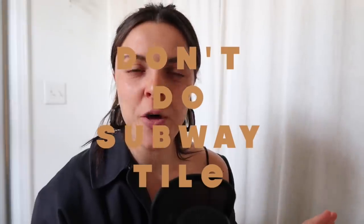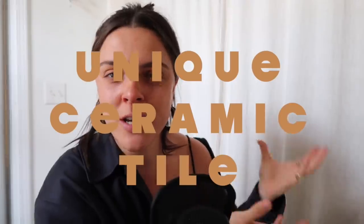This was my most unpopular 'don't' on TikTok — it caused a lot of people to comment asking why. Maybe you'll agree with me, maybe you'll agree with them. I say: don't do subway tile. Instead, do a more unique ceramic tile. Subway tile can be a classic, but it is so overdone to the point where I really don't want to see it in anyone's kitchens or bathrooms anymore.